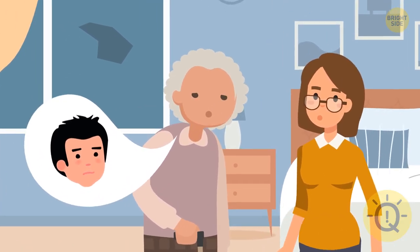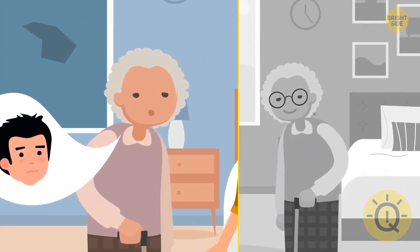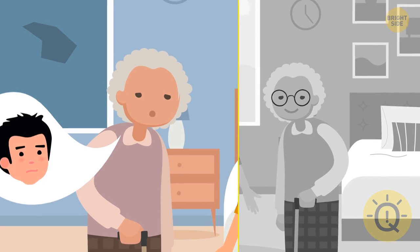The grandma had bad eyesight, but she wasn't even wearing her glasses. So she could see neither the boy nor the color of his hair and eyes.